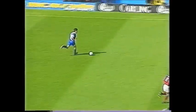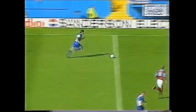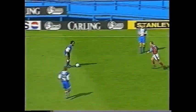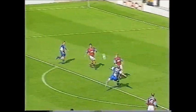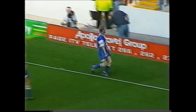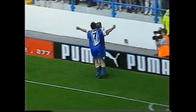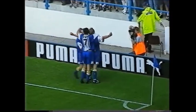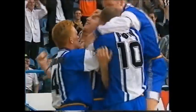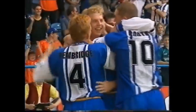Nolan has space to run at Aston Villa. Blinker — Humphreys — what a goal! Richie Humphreys has put Sheffield Wednesday ahead! And that truly was a splendid goal from Richie Humphreys, caught it first time with a left-foot volley, and Wednesday take the lead.